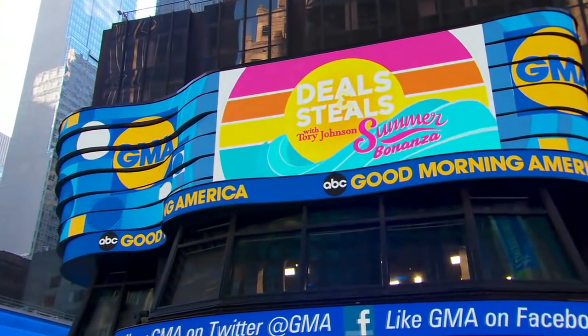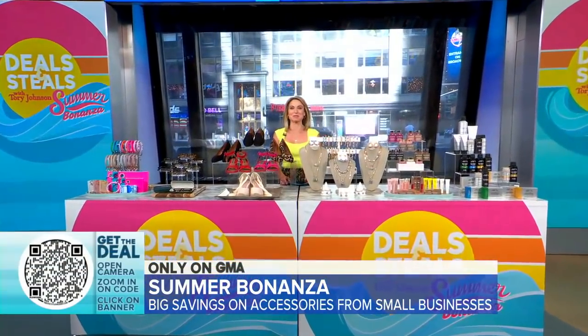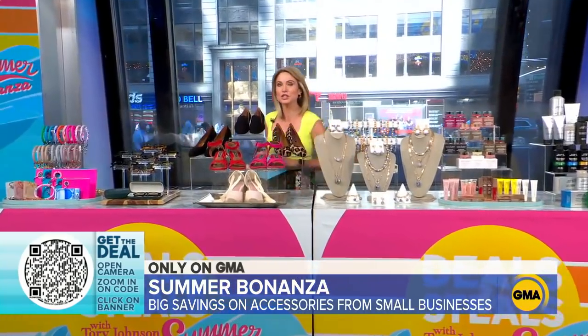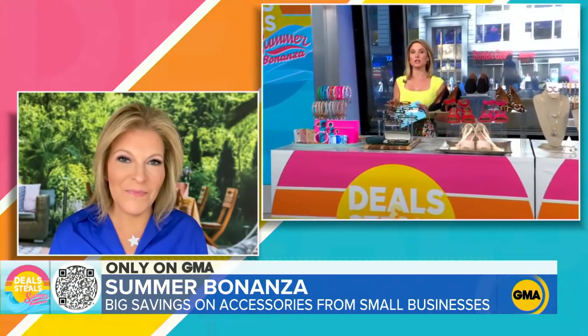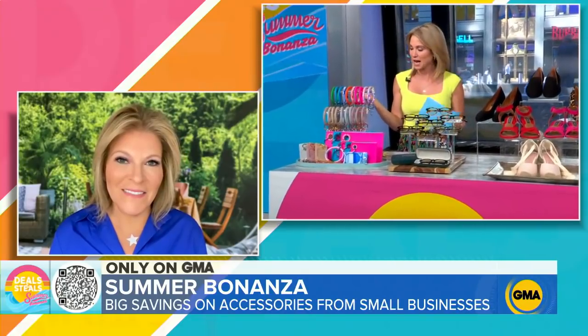Time now to kick off our Deals in Steel summer bonanza, bringing two sets of deals this morning from some amazing small businesses. We are going to start with accessories. You can head right to the deals by pointing your cell phone camera at that QR code, and of course, Tori Johnson is here to guide us.